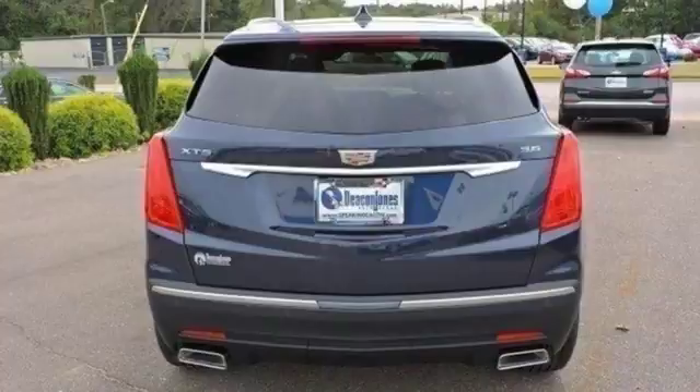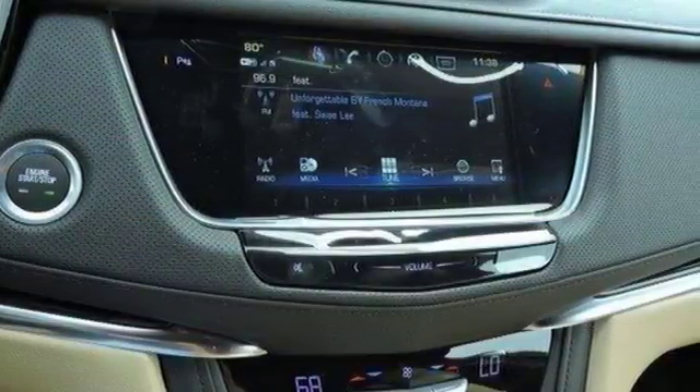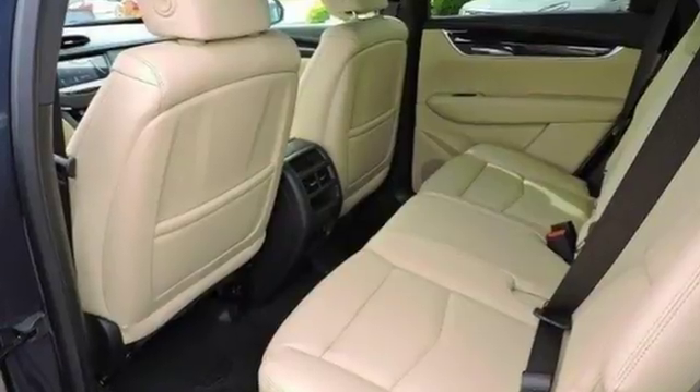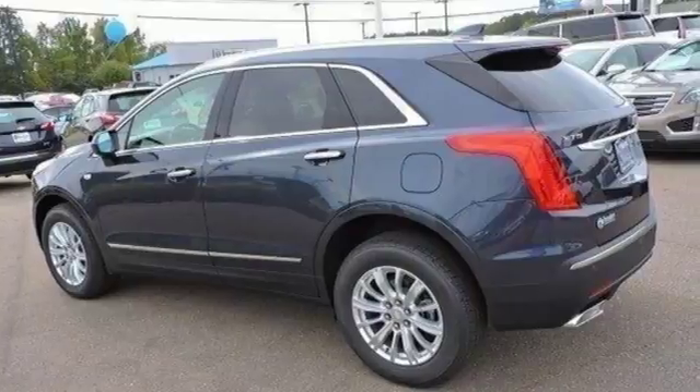You're also supplied with connectivity and entertainment features including wireless charging, OnStar with 4G LTE, and Cadillac's information and media control system. Keyless access and a universal home remote enhance seamless interaction with your vehicle.